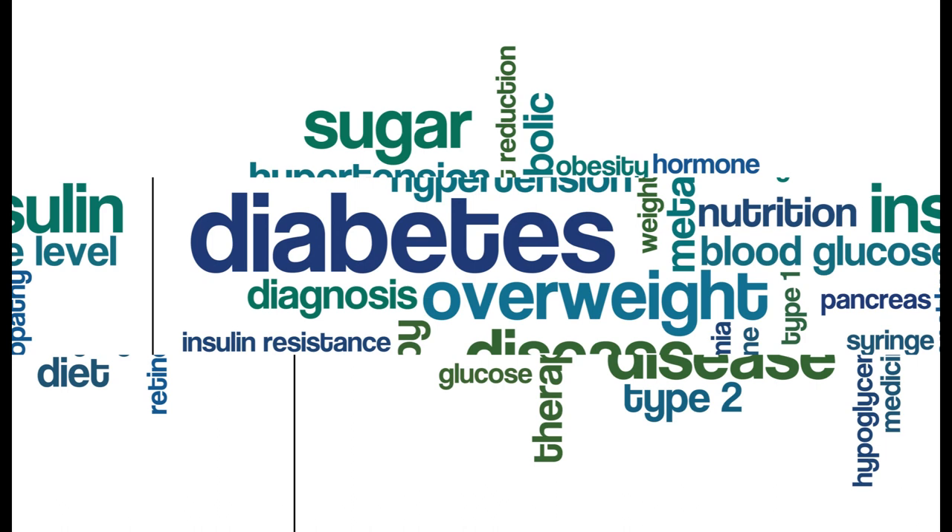Pre-diabetes Recipes: Delicious and Healthy Options to Manage Your Blood Sugar. Are you concerned about your blood sugar levels and looking for ways to prevent diabetes? In this article, we'll share some delicious and healthy prediabetes recipes that will help you manage your blood sugar levels and improve your overall health.